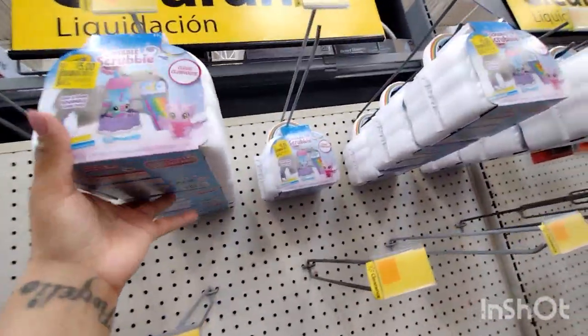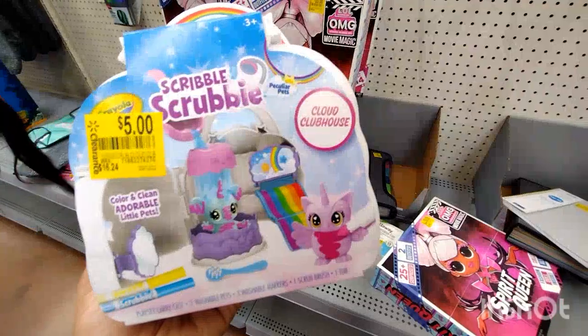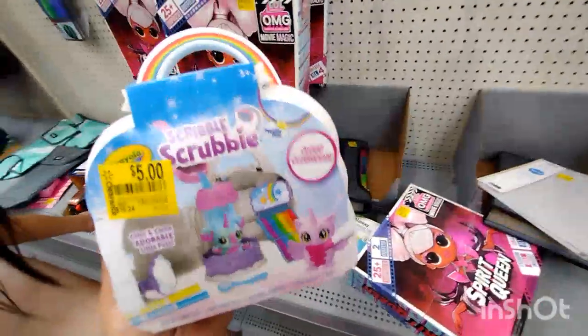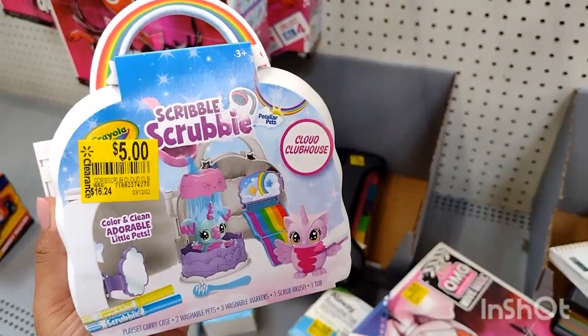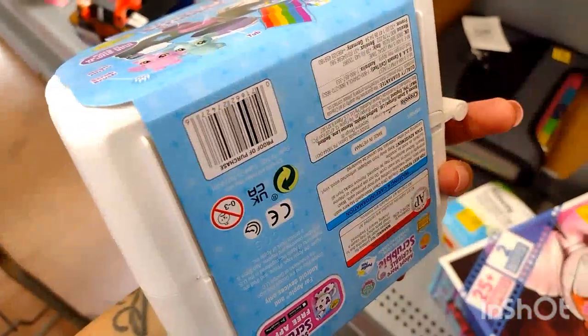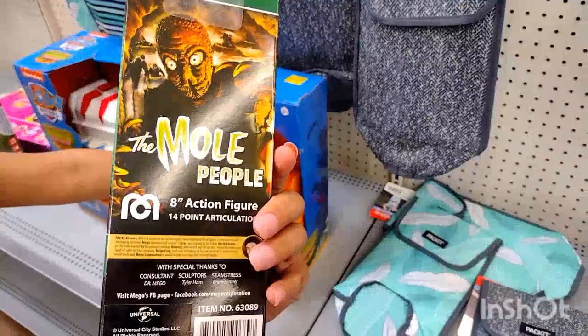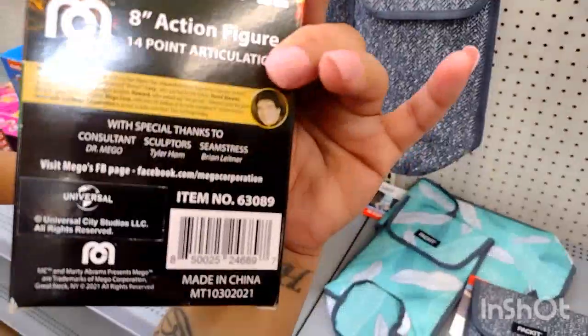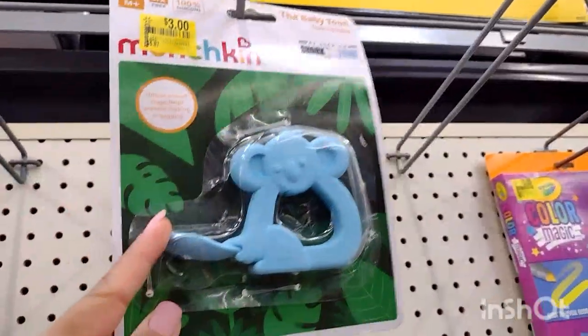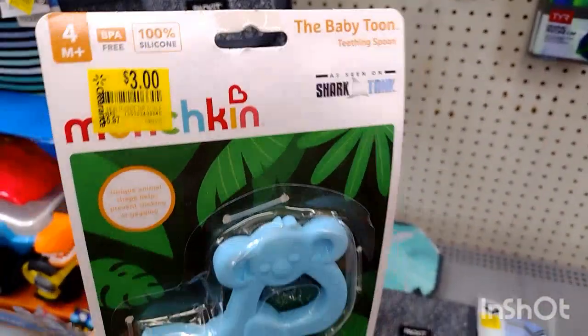Over here they have some of these for $5.00. I think I showed these in a video — this is the Scribble Scrubby, and this is what it comes with. This one was $16.24 and they dropped it to $5.00 — that's quite a big difference, not a bad price. This one here for $10.00 was $19.88 — the Mole People. Over here they have more of these for $3.00 — it's a little stuffed animal, was $5.97. Baby Toons, a little monkey; last time I found one it was an elephant.